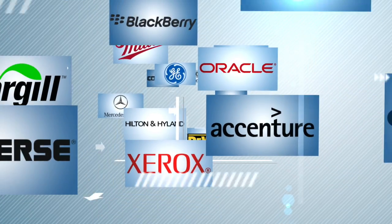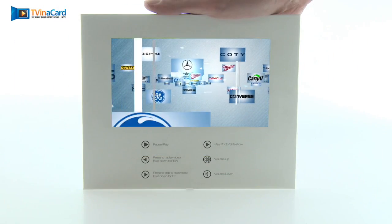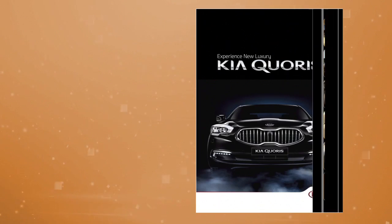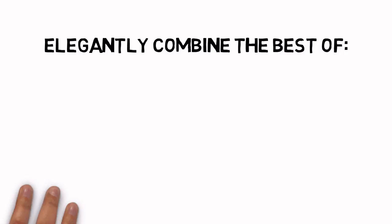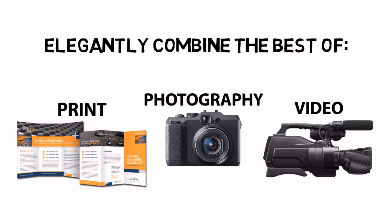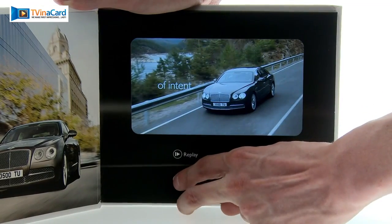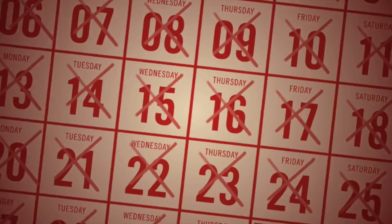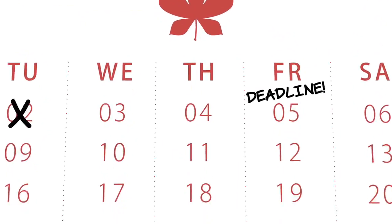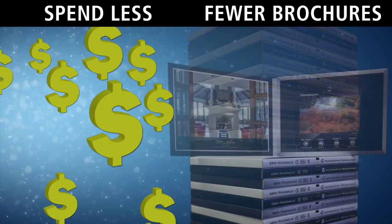Video brochures are changing the way the world's best brands are delivering print and video into the hands of their target audience. It's easy to see why — they elegantly combine the best of print, photography, and video, with near HD quality screens to surprise and impress everyone who receives one. But the three to four weeks it takes to order a minimum of 50 brochures puts this technology out of reach for companies who need to move faster or spend less for fewer brochures.